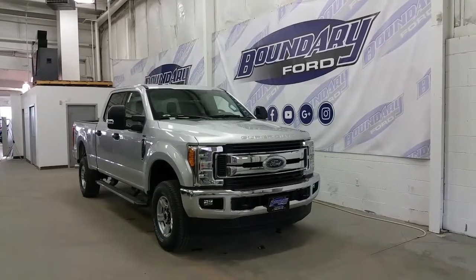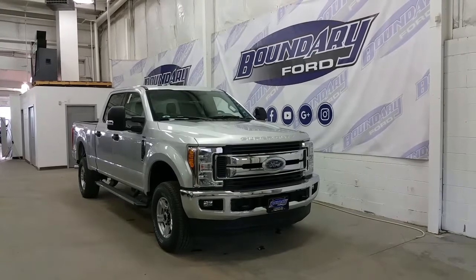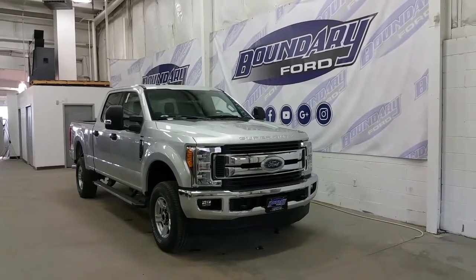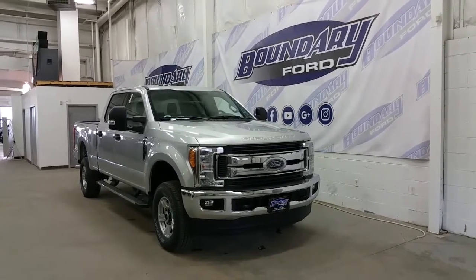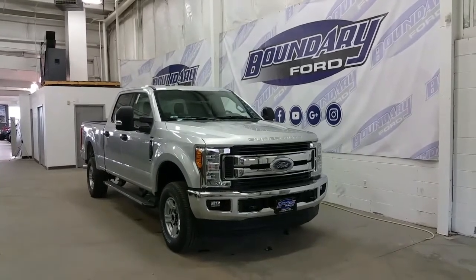Welcome to Boundary Ford, located at 2502 50th Avenue in the border city. Today we're checking out a tour of a brand new 2017 Ford F-250 Super Duty XLT in ingot silver exterior colour.